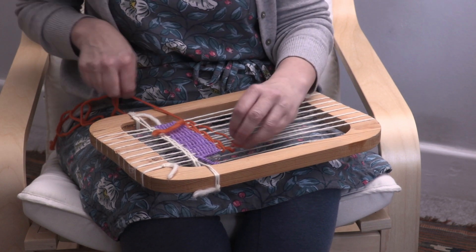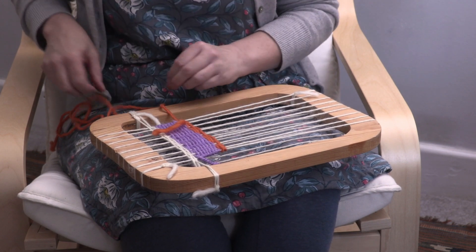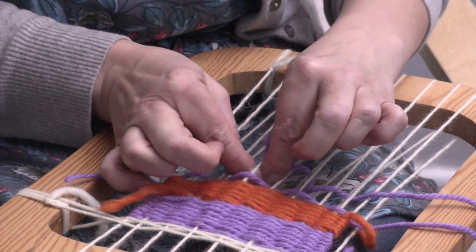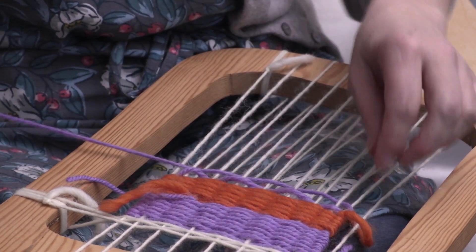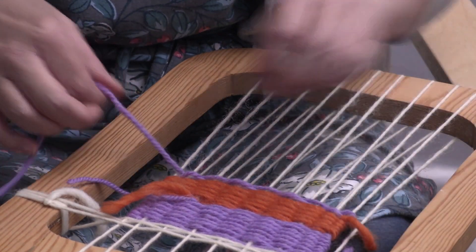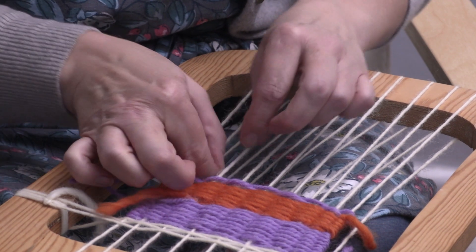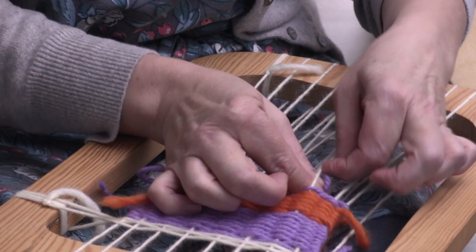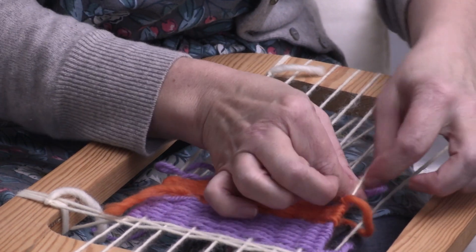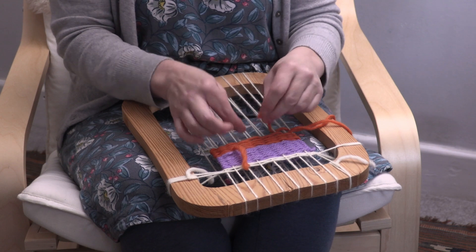Weaving requires a great deal of concentration and it helps develop the children's fine motor skills, which is a good basis for learning to read and write later. It's also the basis of a lot of mathematical thinking, understanding, and in fact mathematical creativity. The ability to recognise and create patterns helps us to make predictions based on our observation, which is a really important mathematical skill.